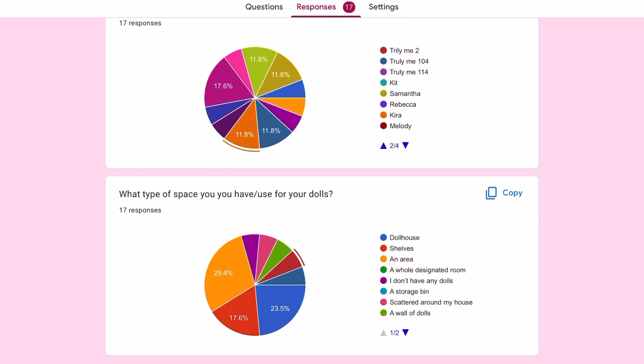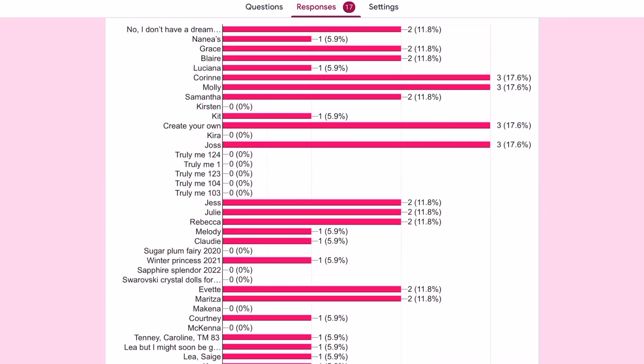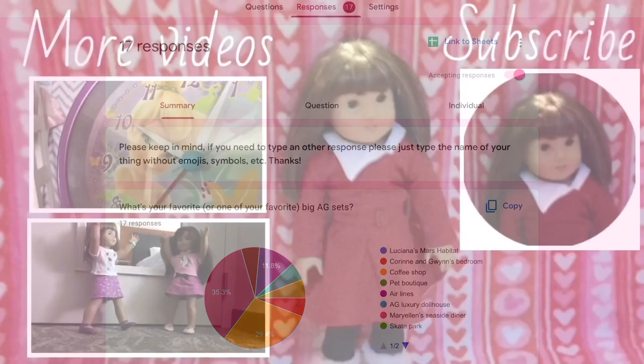Anyways, I hope this was interesting for you guys to see the survey results. If you ever want me to do this again, I could think of other questions and make a new video about it. In the comments, if you participated in the survey, please tell me why you picked some of the answers. Thanks for watching, bye!